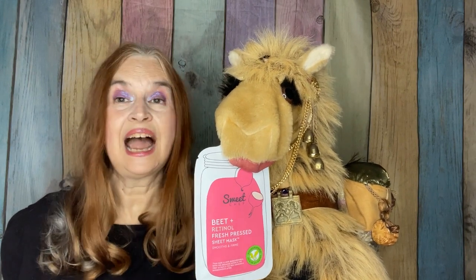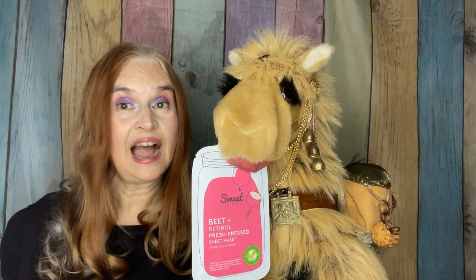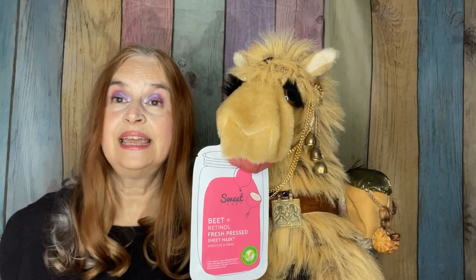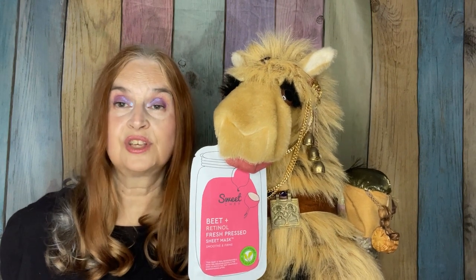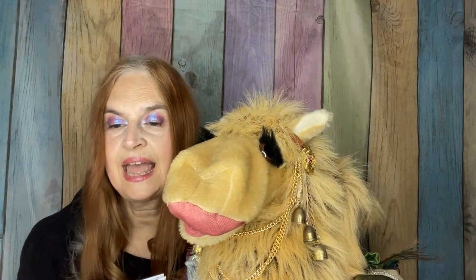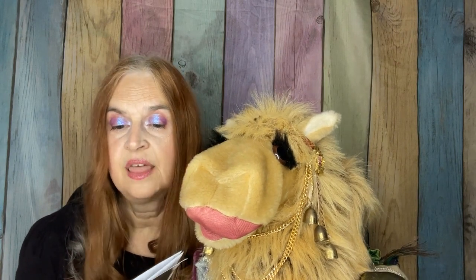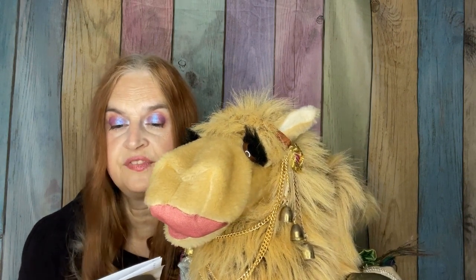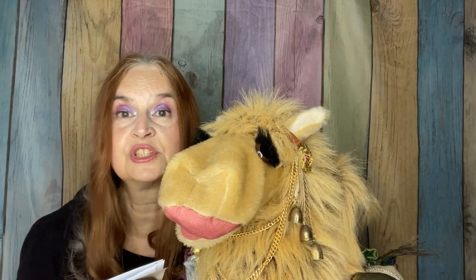I readily admit when it comes to eating, I do not like beets. However, I am intrigued to try this face mask — it is beet and retinol, so this ought to be an interesting one. It's the Sweet Chef Beet and Vitamin A Fresh Pressed Sheet Mask. The mix of beet and retinol helps smooth and soften skin, refine pores, and apparently does wonderful things for your skin.